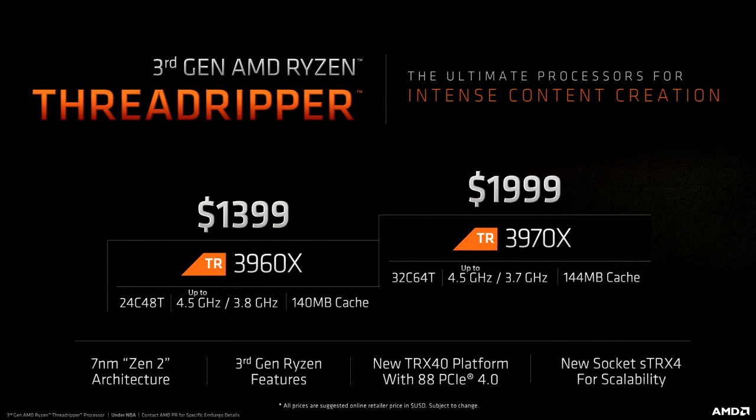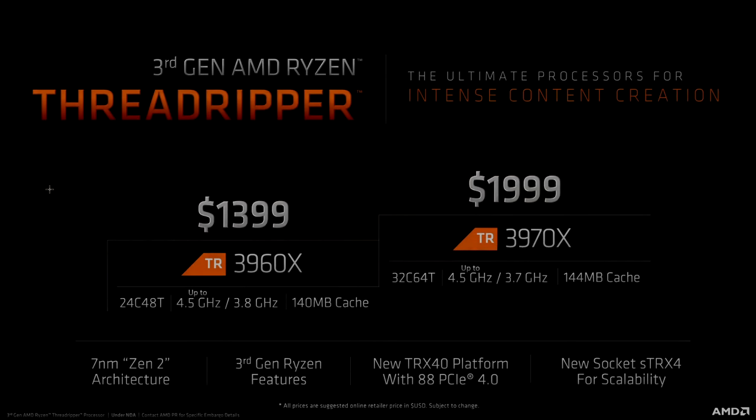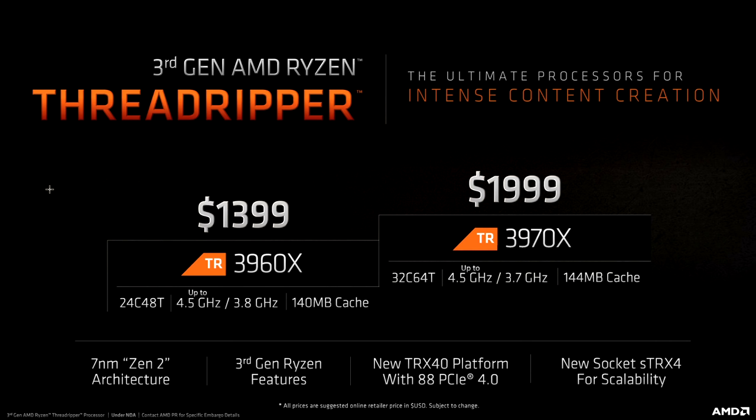This isn't really a review as such. If you want that, head over to adoredtv.com and check out Kirk's review. Now, I've gone over these specs before, but for the sake of completion, the two chips launching today — the 3960X and the 3970X — have 24 cores and 48 threads, and 32 cores and 64 threads respectively.